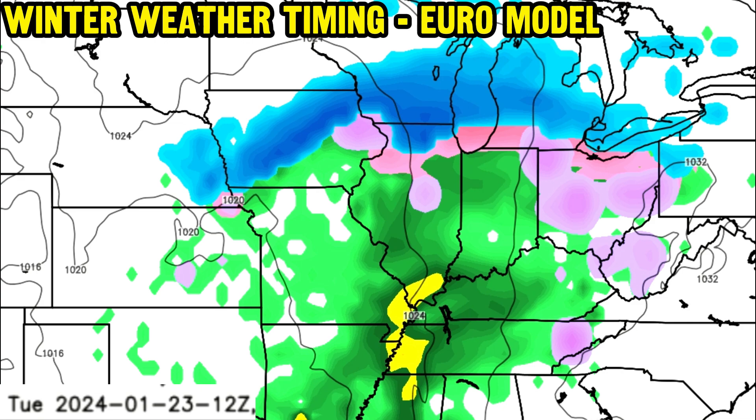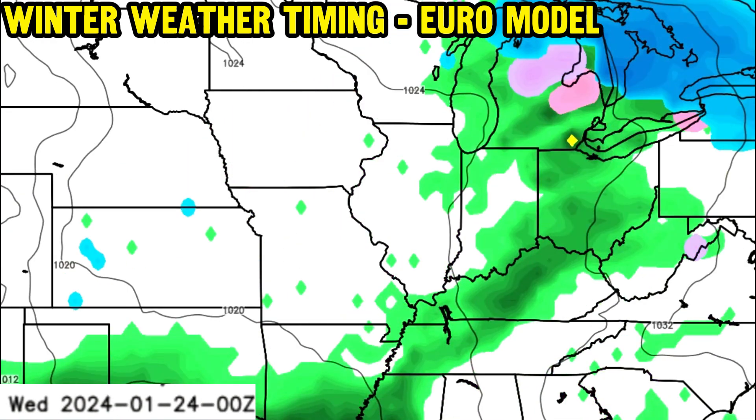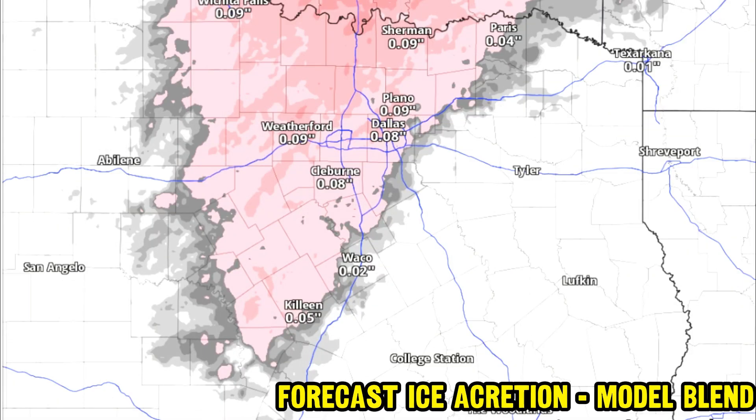We'll really have to see how that system evolves. There will be at least a wintry side of this, but of course the areas that start off with any sort of winter precipitation — almost all of them — with that warmer air pushing in from the south and west, pretty much turn straight over to a cold rain at that point, with temperatures in the 30s.